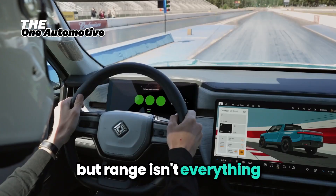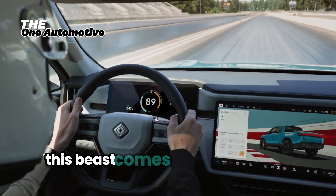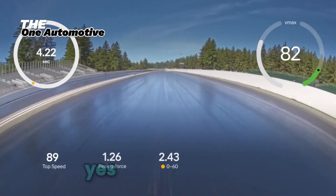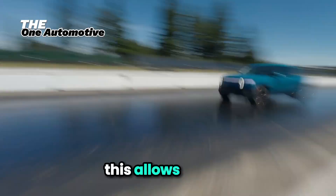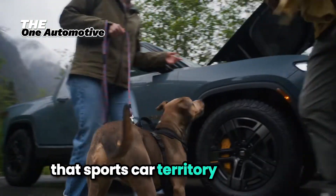But range isn't everything — power matters too, and the Rivian R1T delivers in spades. This beast comes with four electric motors, one at each wheel, providing an astonishing 800 horsepower. This allows the R1T to accelerate from 0 to 60 miles per hour in just 3 seconds — that's sports car territory, in a truck.